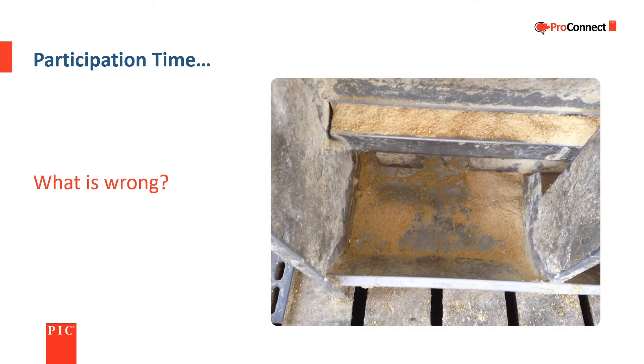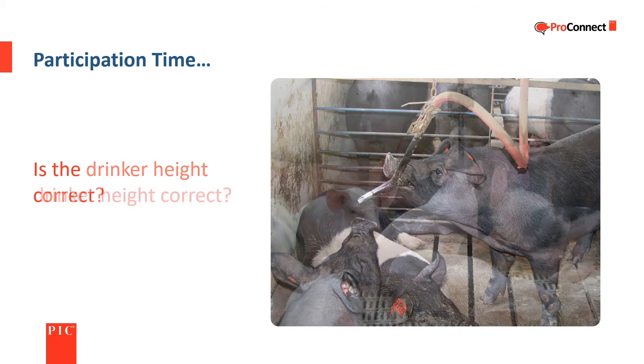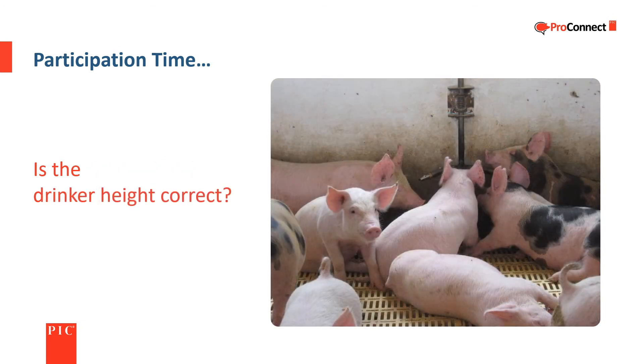What is wrong with this photo? This is a wet-dry feeder that is dry and there is too much feed in the pan. There are several possible reasons, including too little water pressure or flow, or an excess of water available outside of the feeder. Is the drinker height correct in this photo? No, it is too low. Is the drinker height correct in this next photo? The correct answer is no, it is also too low.